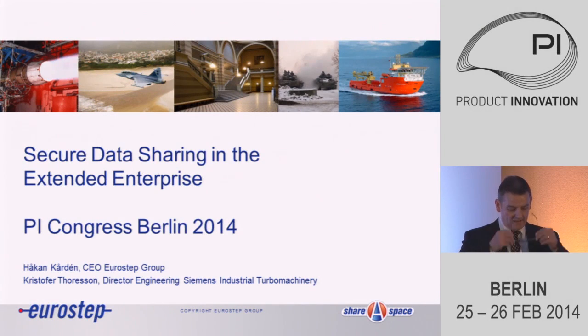Having that said, I think we can now start with the afternoon sessions. We have three parallel sessions at the moment. Room two: rolling out PLM and ERP simultaneously. Room three: recovering a failing PLM implementation. And in this room, we will continue with secure data sharing in the extended enterprise. This presentation will be brought to us by Mr. Håkon Kardin, who is the CEO of Eurostep of Sweden.